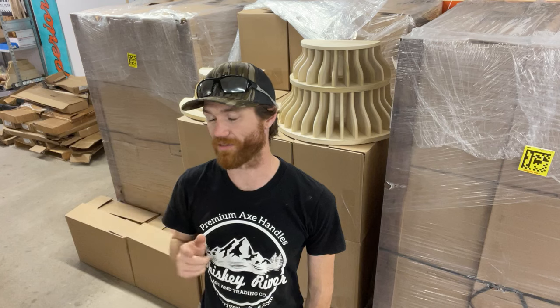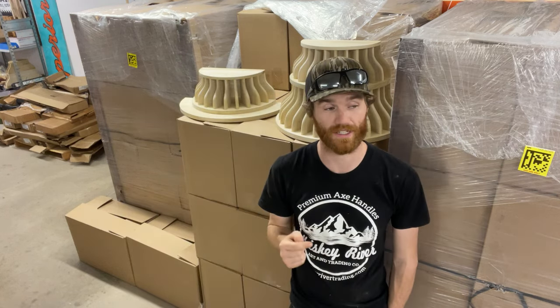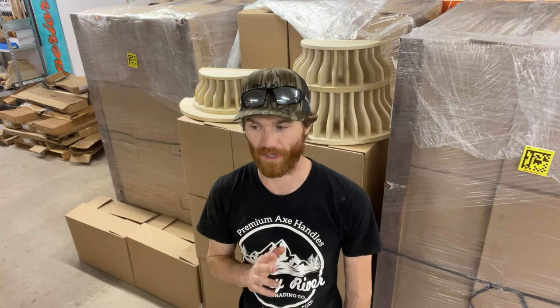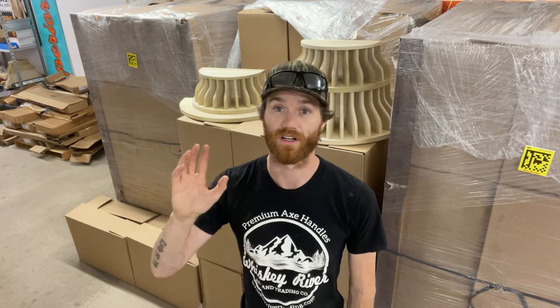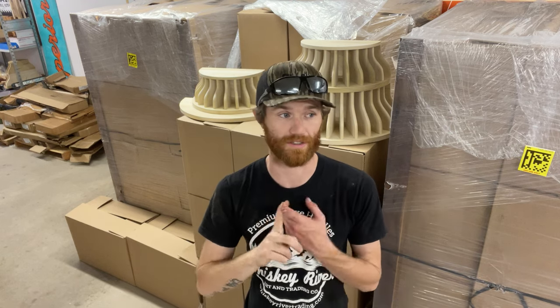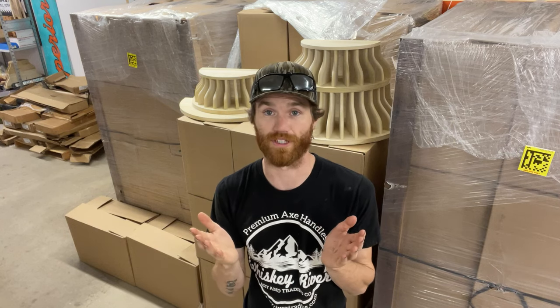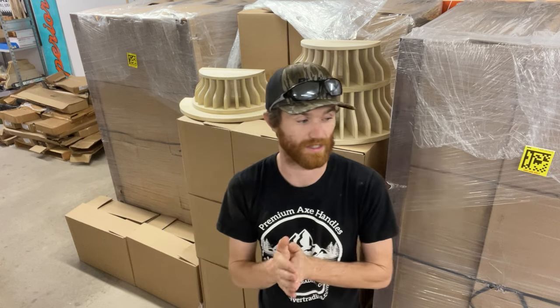The other thing is I have a handful of 28-inch pickaroons — those are live on the website. There's only like a dozen; we got a small shipment from Council Tool. We'll be getting a follow-up shipment in the next few weeks of more pickaroons in the 36 and 28-inch length, so stay tuned for that. But if you didn't get one on a pre-order and you do want one, there's a handful available on the website until sold out.